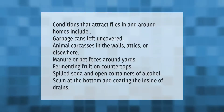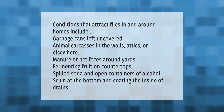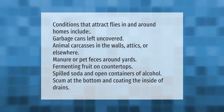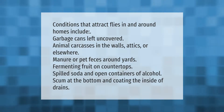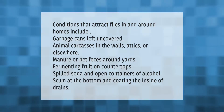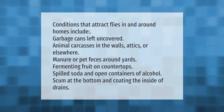Conditions that attract flies in and around homes include garbage cans left uncovered, animal carcasses in the walls, attics, or elsewhere, manure or pet feces around yards, fermenting fruit on countertops, spilled soda and open containers of alcohol, and scum at the bottom and coating the inside of drains.